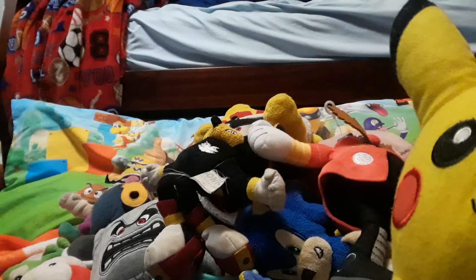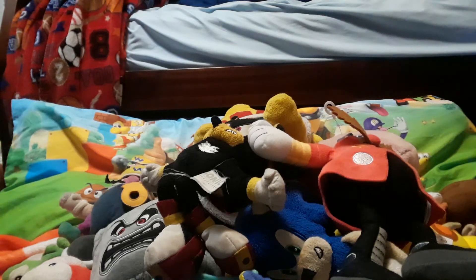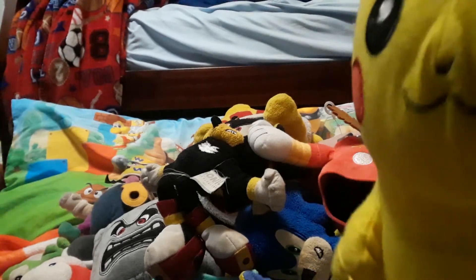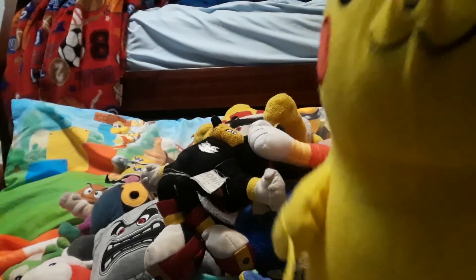Oh, my Knuckles — I forgot to get him! I got him from Dave & Buster's. And here's Pikachu — I also got him from Dave & Buster's, as you can see with this blanket.